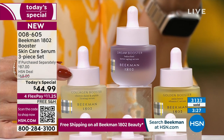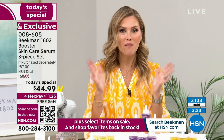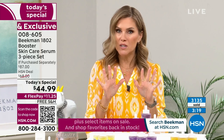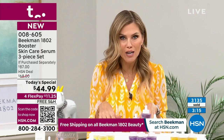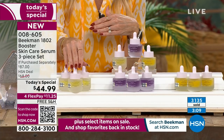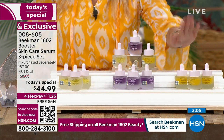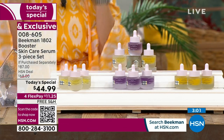Over 3,100 of you have picked this up — I'm so excited for you. If you previously fell in love with one of the boosters, you can get the trio at the same Today's Special price in just that specific booster. So if you want it in golden, we'll send you three full-size bottles of golden. If you want dream, we'll send that out. $11.25 — that's the collagen and the golden.